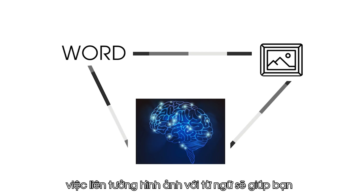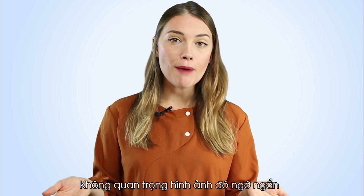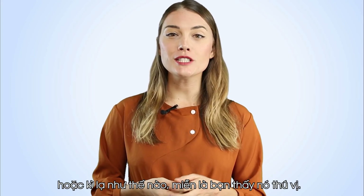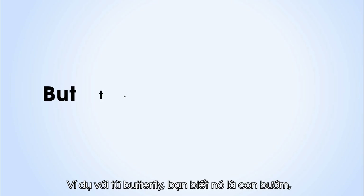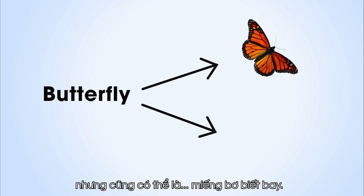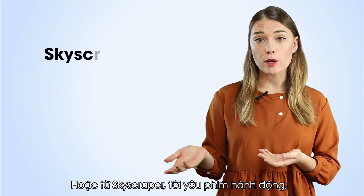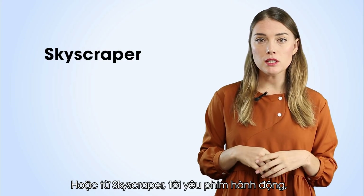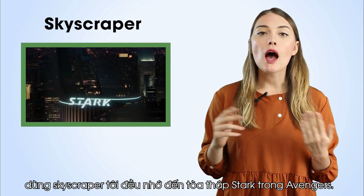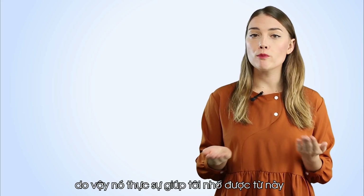Linking images with words will help you remember them quicker and longer. It doesn't matter how silly or weird the images are, as long as you find them interesting. For example, with the word butterfly, we know it is a butterfly, but it could be a flying piece of butter. Or with skyscraper — I love action movies, especially Marvel movies — so each time I use the word skyscraper, I think of the Stark Tower in Avengers. Because it's such an iconic building, it really helps me remember the word.